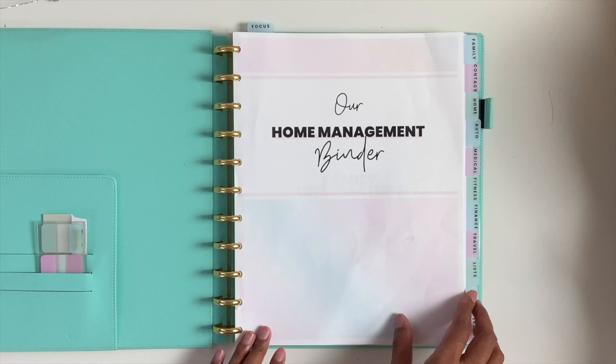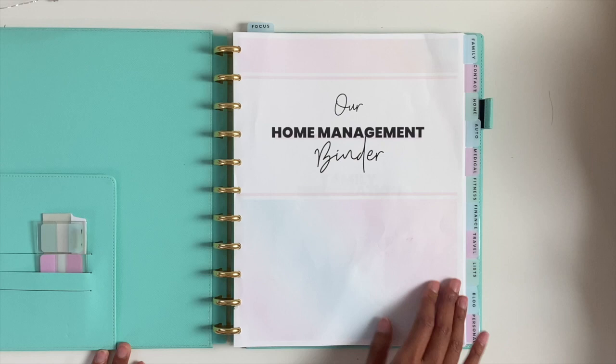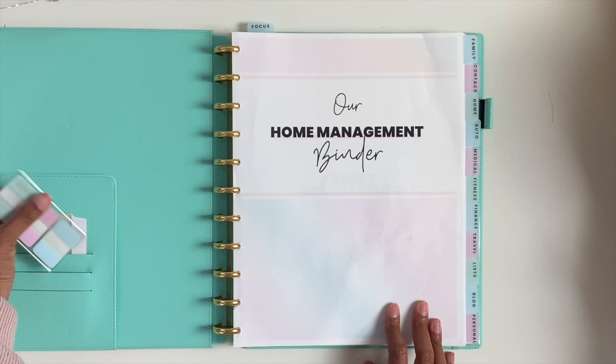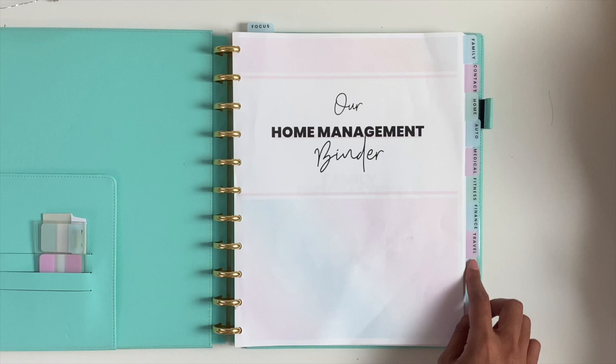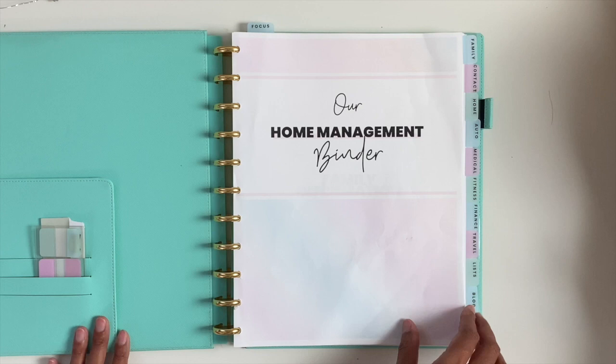In my home management binder, these are the sections I wanted to reference and keep track of: family, contact, home, auto, medical, fitness, finance, travel, lists, blog, and personal. For these tabs, I used one-inch Post-it brand pastel tabs from Amazon — I'll link that below. For the stickers, I used clear sticker paper and included the print-and-cut file for these tabs so you can print and cut your own, or you could use a clear label maker.